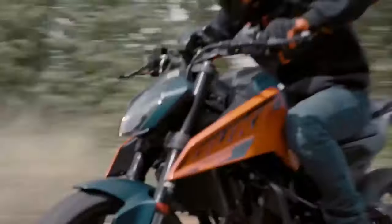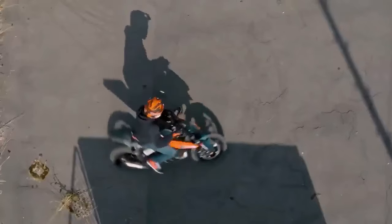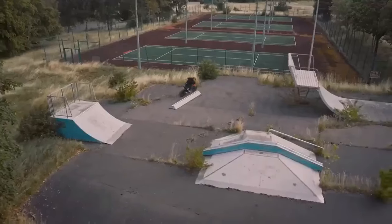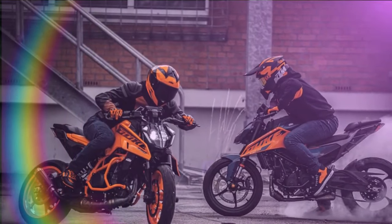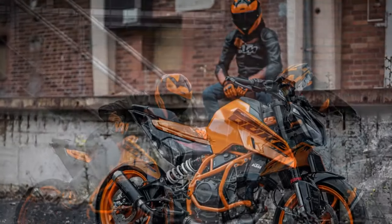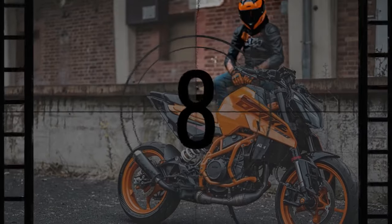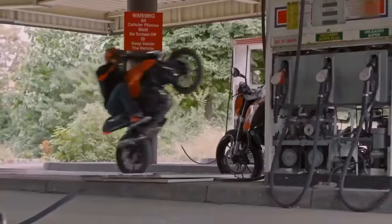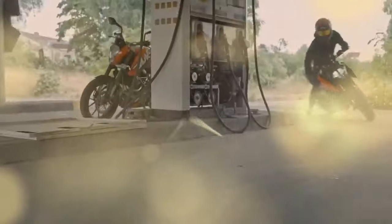KTM stands out as a leading manufacturer dedicated to catering to the needs of young riders, emphasizing both their entry-level offerings and flagship models. The brand's commitment to being ready to race is evident across its entire lineup, ensuring that regardless of size, every KTM motorcycle embodies a sporty spirit. In the realm of KTM's 2024 lineup, the Duke and Super Duke series of sporty nakeds receive updates, with particular attention given to the enduring 390 model alongside its larger counterparts.